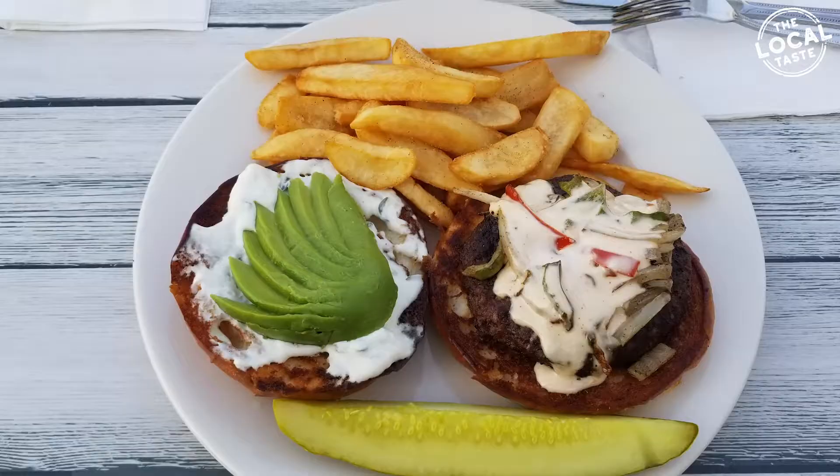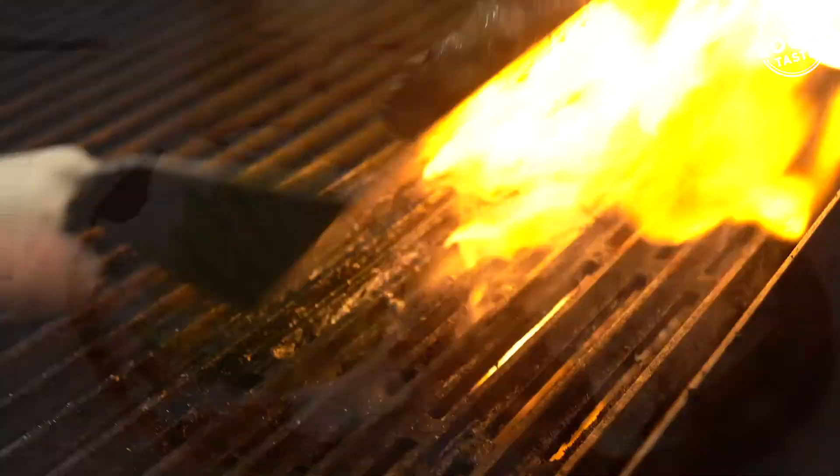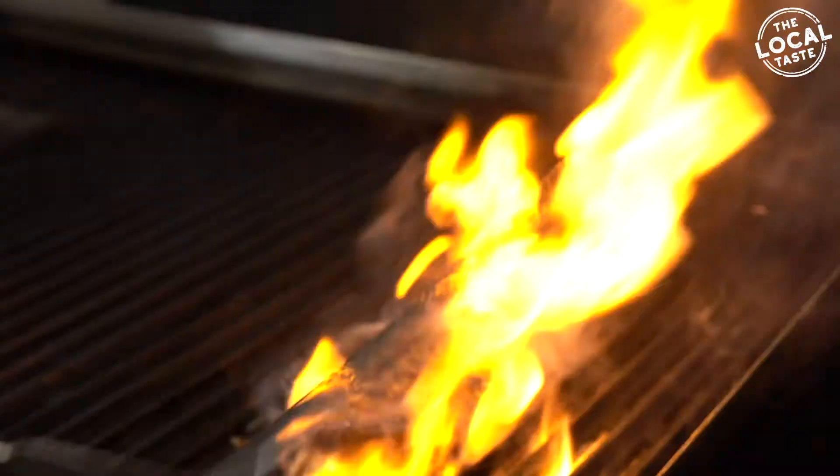What do we have over here, Sam? It's the Alamo Burger. I'm looking at some beautifully fanned out avocado, incredible sauces, and a great looking beef patty.